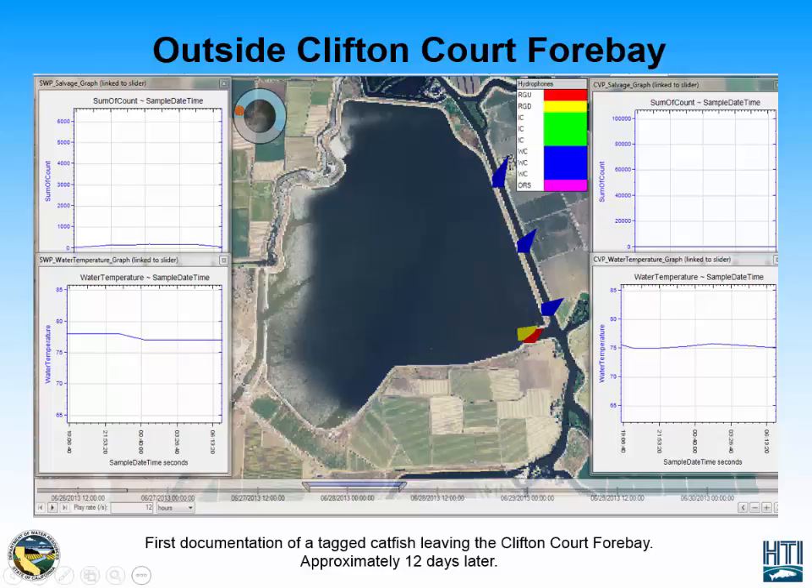After being detected at the intake canal, the catfish then travels back to the Radial Gates downstream location and then is detected at the Radial Gates upstream location. This is the first documentation of a tagged catfish exiting the CliftonCorp 4 Bay. After exiting the 4 Bay, the catfish then travels north and is detected along the West Canal sites.